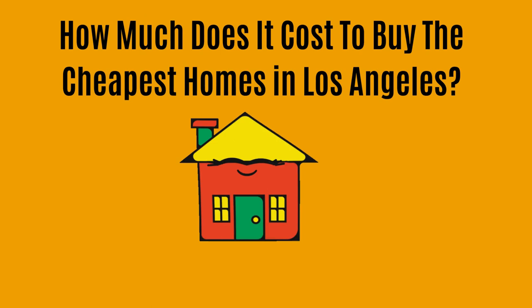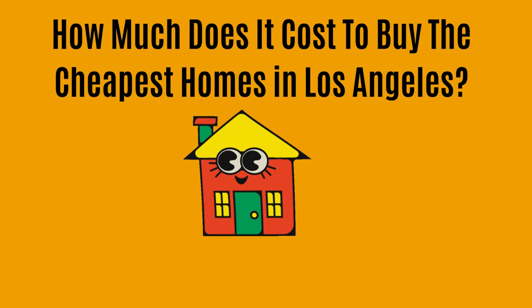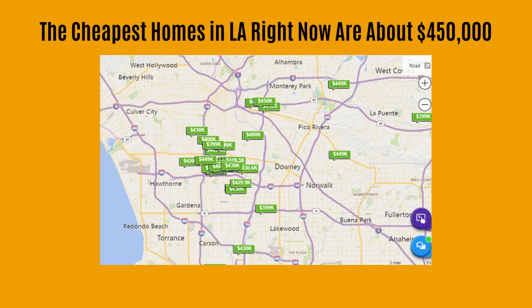Jerry Morales here with an update on buying homes in Los Angeles. If you're a first-time buyer or you haven't bought a home in a while, you might be wondering just how much are the cheapest homes in Los Angeles? I did a quick search and the cheapest, most reasonable homes in Los Angeles are about $450,000.